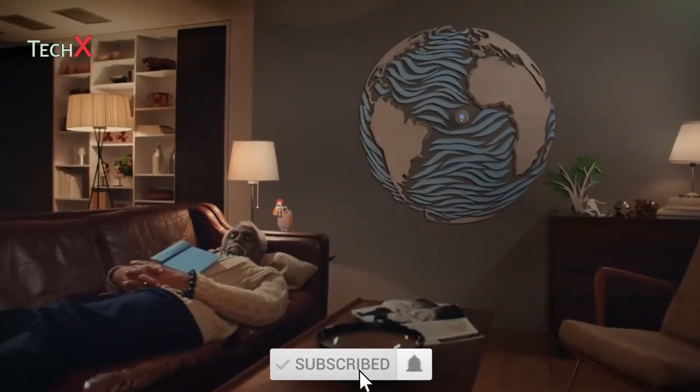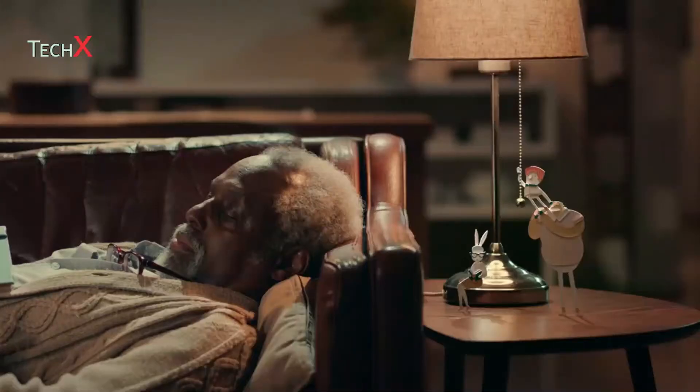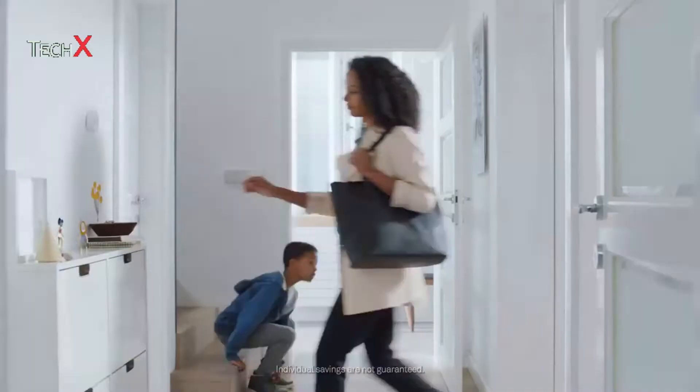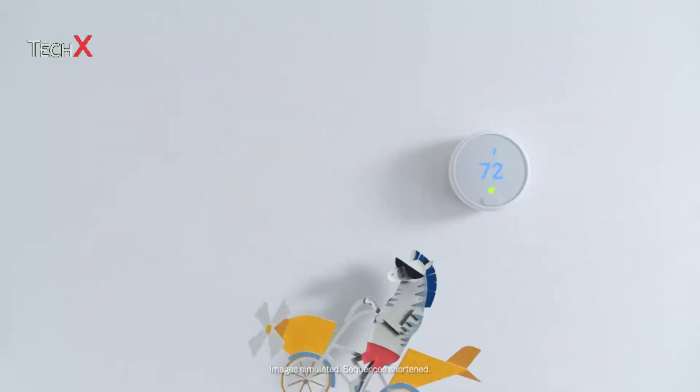E is for energy saving. Everyone likes Earth — it's a nice place to live. So we've created a thermostat that helps save energy. It turns itself down after you leave the house.